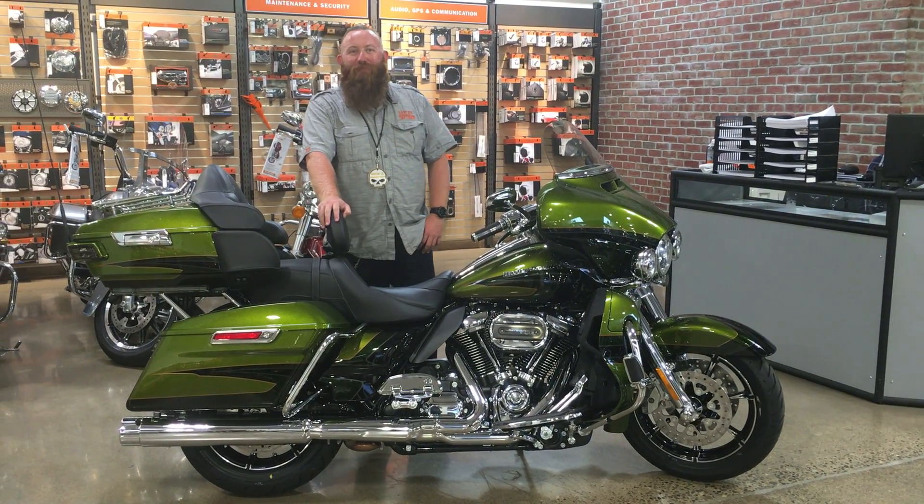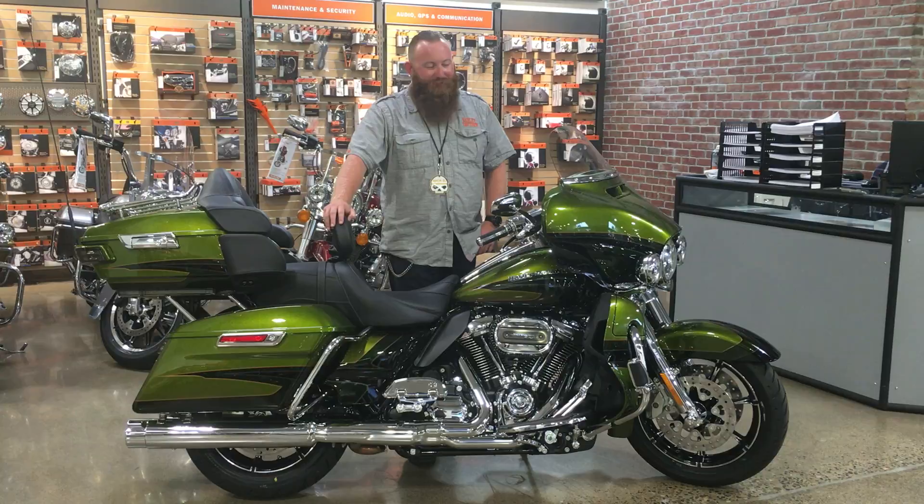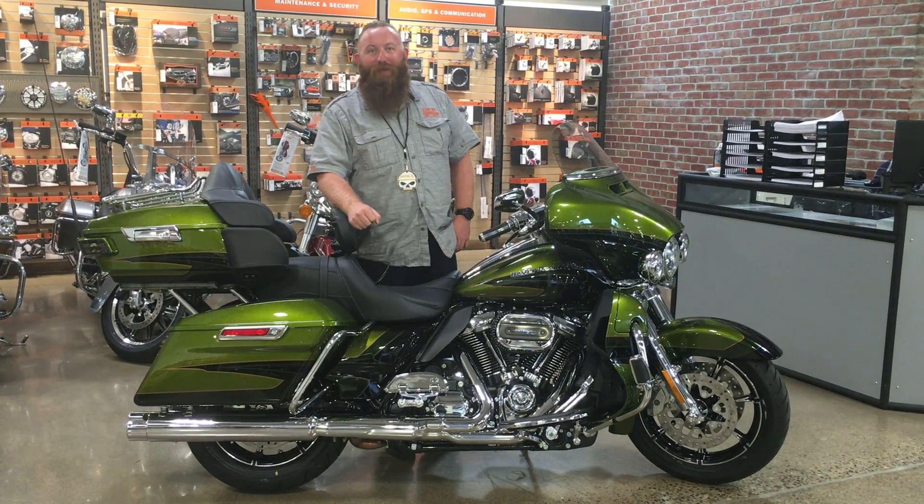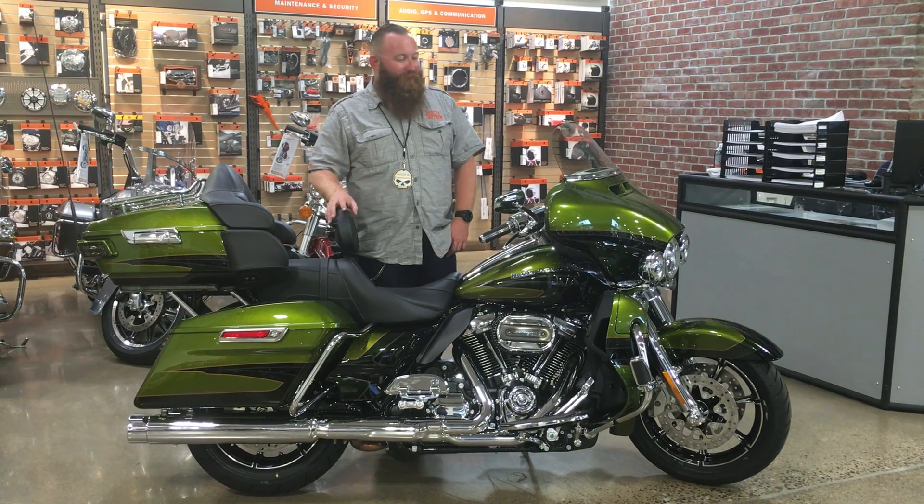Good afternoon everybody. I am Nick Zykovski, and I'm going to be Charlie Davidson, one of the Fit Specialists here. Today we're doing a Bike of the Week video, and it just happens to be the brand new 2017 CVO Street Glide Ultra Limited.